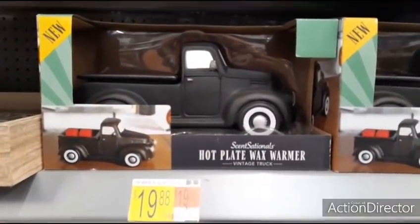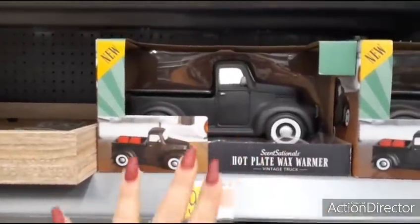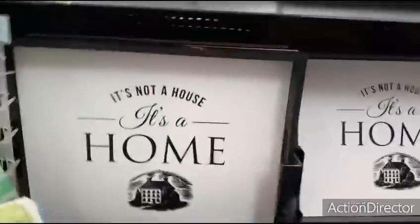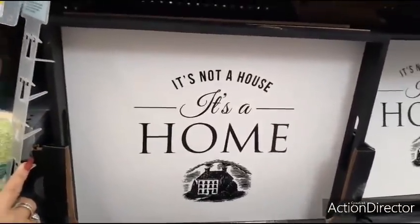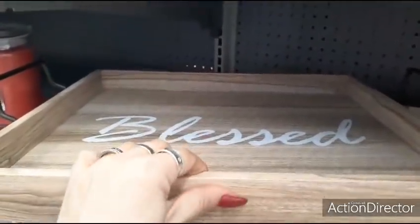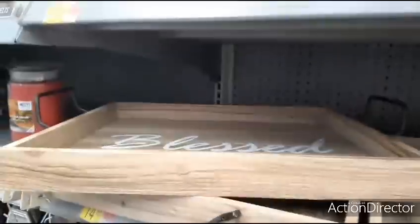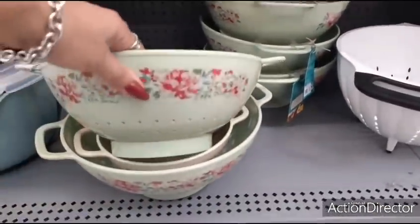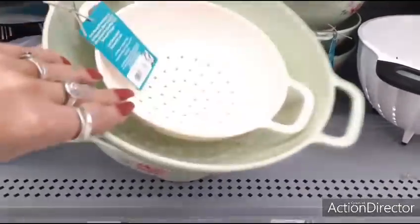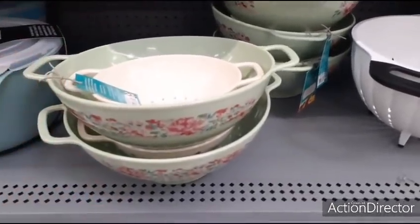Here's the warmer that everyone's going crazy over. Because you can actually use this all year round, which is awesome. It's a hot plate wax warmer by Sensationals — it's a matte black truck for $19.88. Coming down here, you have decorative trays — 'it's not a house, it's a home' for $14.98. You also have these trays with faux wood for $14.98 that say 'blessed'. They have handles on every side. They also have the colanders — these are plastic, cute for $4.92. Set of two plastic ones for $4.92. I've never been to a Walmart that had so much Pioneer Woman.